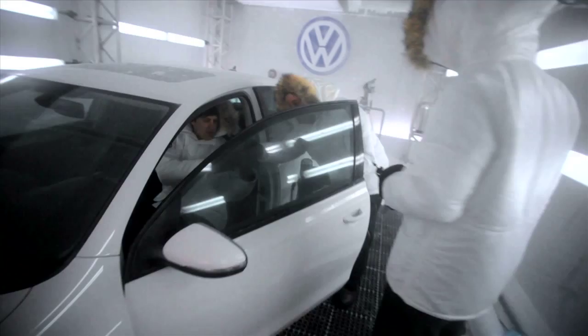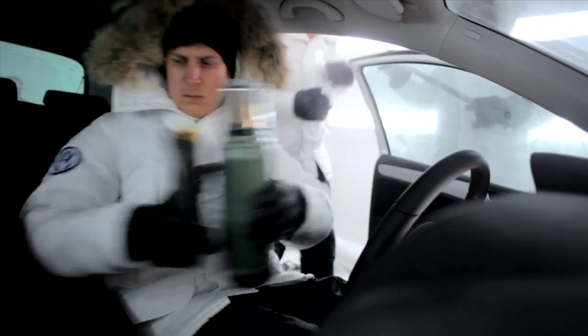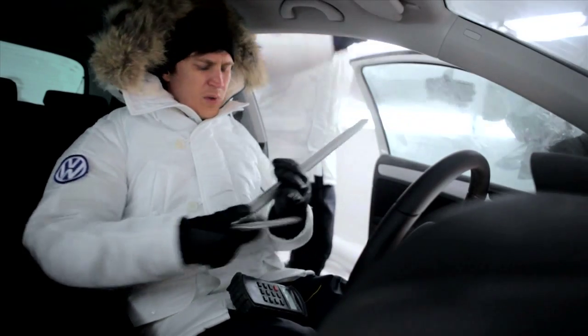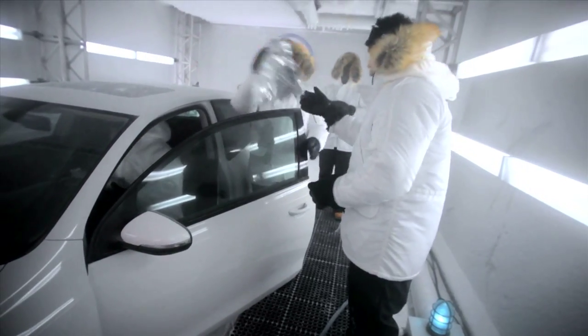Temperature gauge, thermos. What else we got? Ice axe. And space blanket.